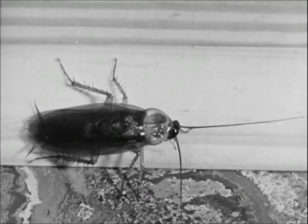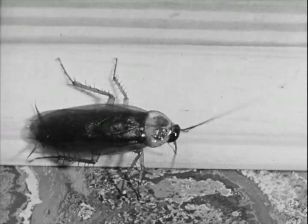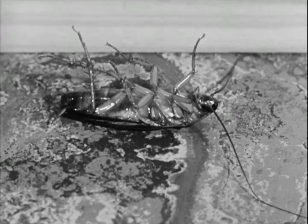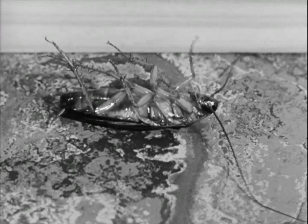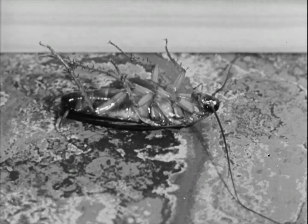The development of insecticides has kept pace with our modern way of life. Today, chemicals are available which will kill insects weeks after they're applied. Through proper use of these chemicals by individuals and communities, we can say goodbye to Mr. Roach, our number one household pest.